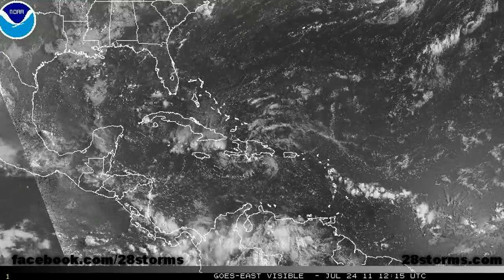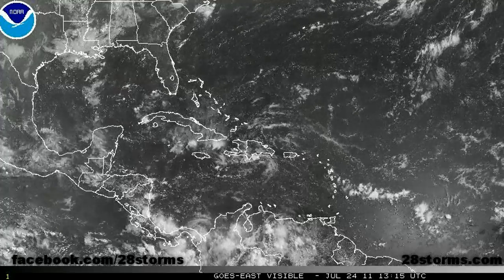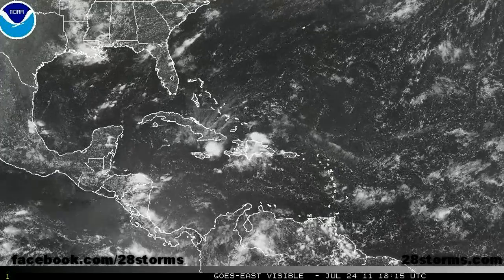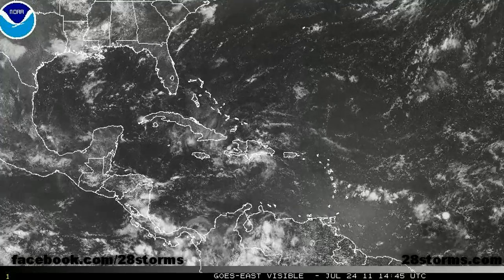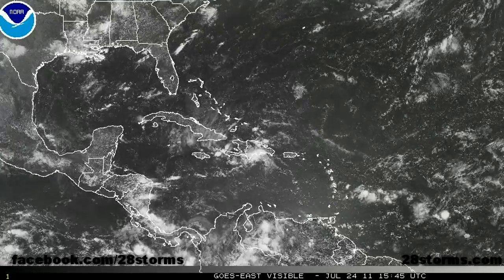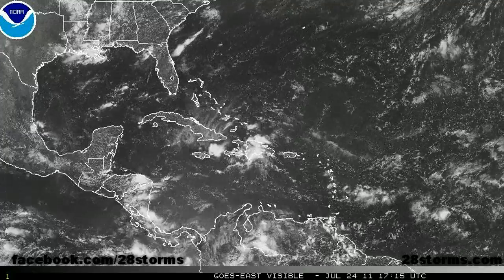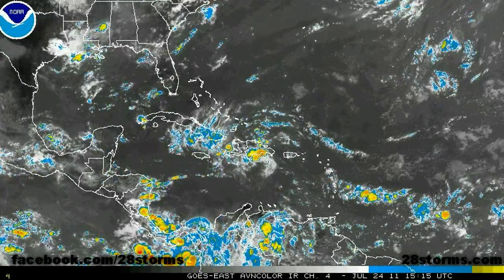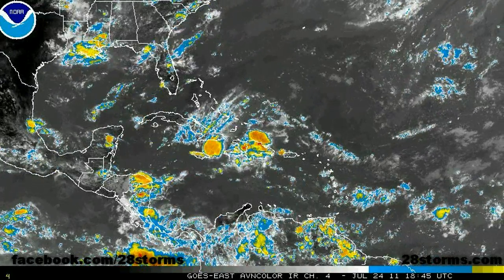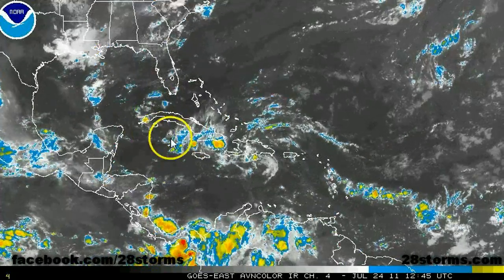The same can also be said for Invest 90L. As we can see, the convection is still elongated from west to east across much of eastern Cuba, even Jamaica, and much of Hispaniola, including Haiti and the Dominican Republic. Areas around here can expect continued thunderstorm activity over the next 24 hours, but ever so gradually this tropical wave will continue to spread westward, and within the next two days it's going to be along the Cuban coast.